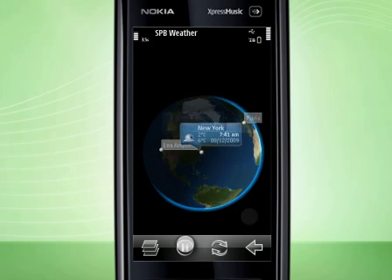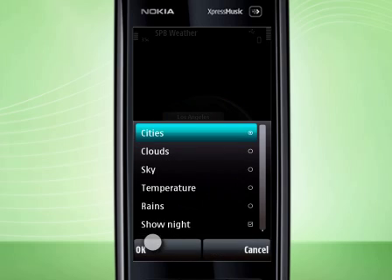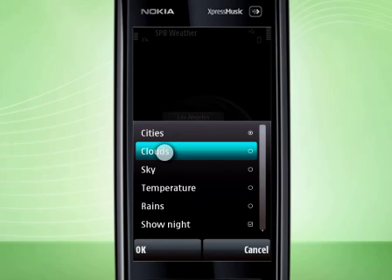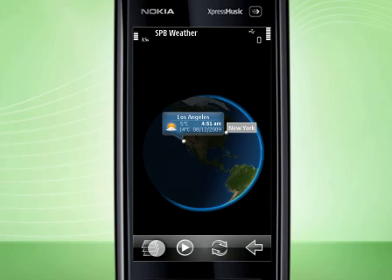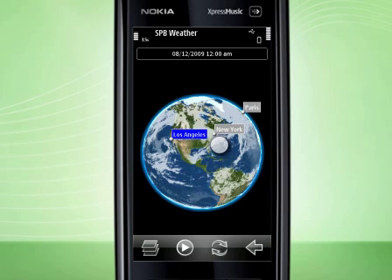But it wouldn't be a weather forecast app without three layers you're about to see. Now let's enable them. The sky layer shows real-time cloud cover of the world. You can currently observe that Los Angeles sky is clear, unlike New York's.